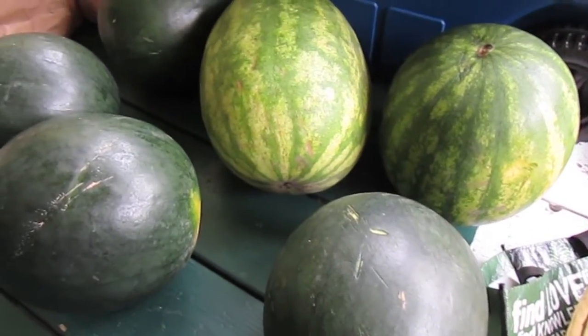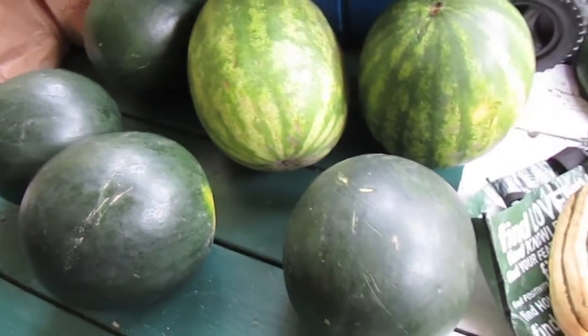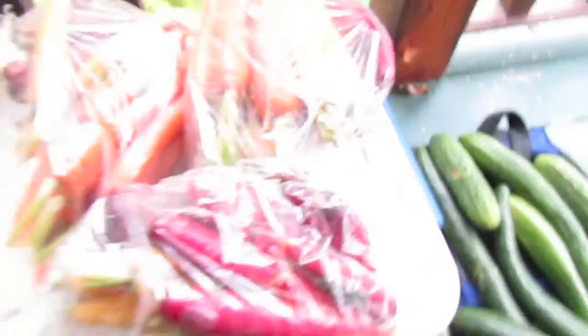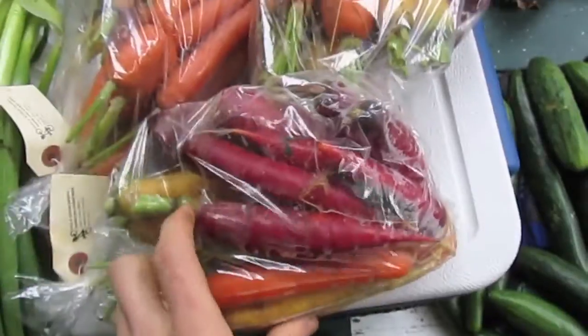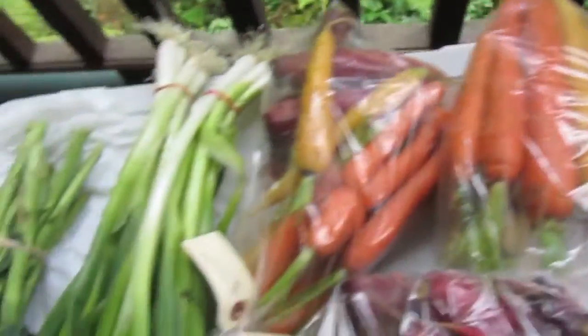I got some more melons from the Mennonites. I was really happy that they had more watermelons because I wasn't expecting it this late in the season, especially after the frost. Then over here I got three bags of heirloom carrots — a bunch of purple ones in here and there's a good variety in all the bags.